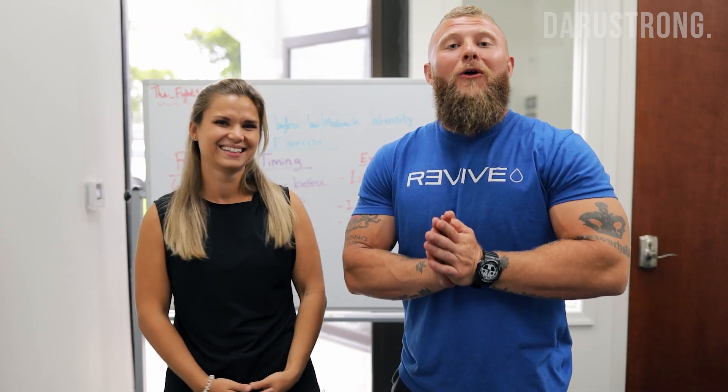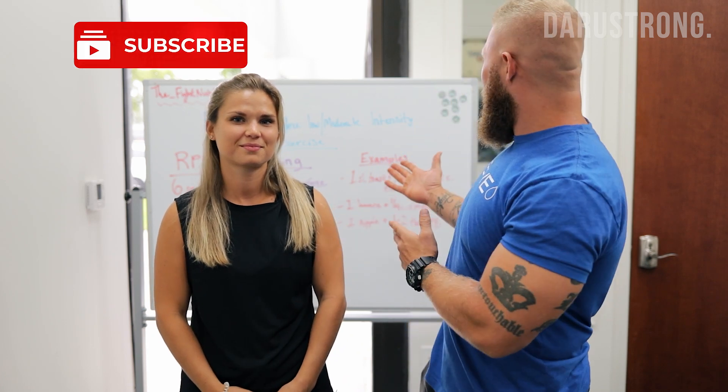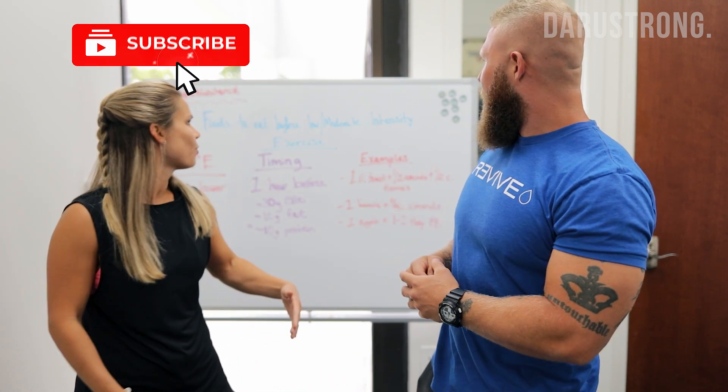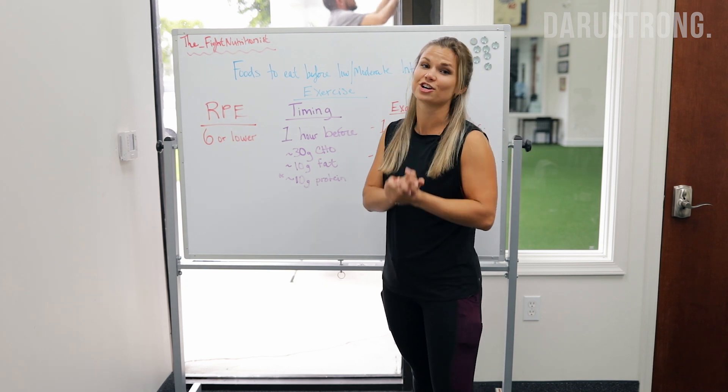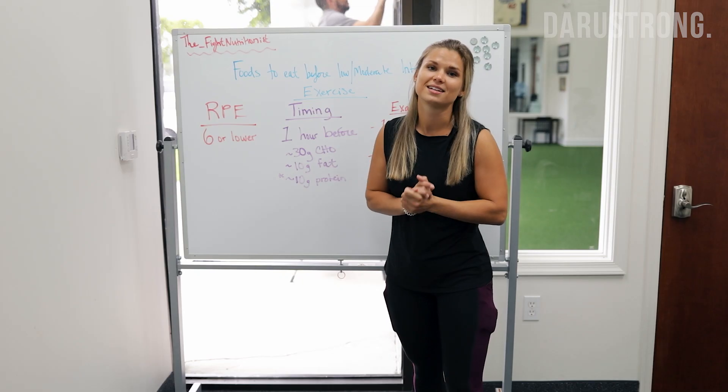Alright guys, following along our series with Jackie, she's back again to go over some other things. Today we're talking about foods to eat before low and moderate intensity exercise. Hey guys, welcome back — it's Jackie, the fight nutritionist.